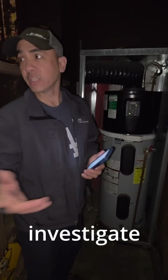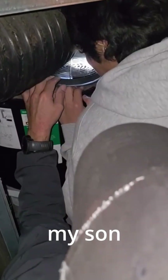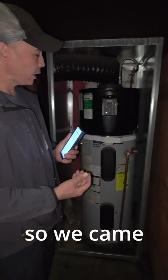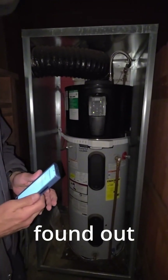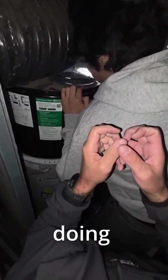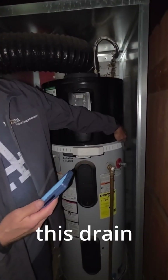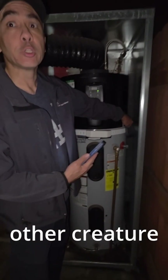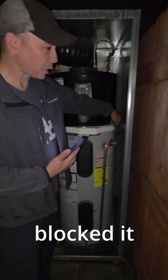We came to investigate with my son Kenneth and Nico, because they're my apprentices and they need to learn this. We investigated and found out that there's nothing actually wrong with the water heater — it's doing exactly what it's supposed to do. The drain hose was blocked by a bug or other creature that crawled up the drain hose and blocked it.